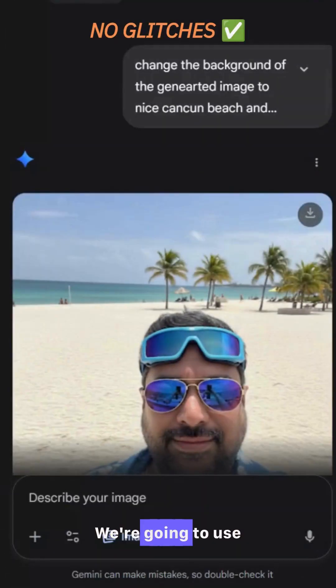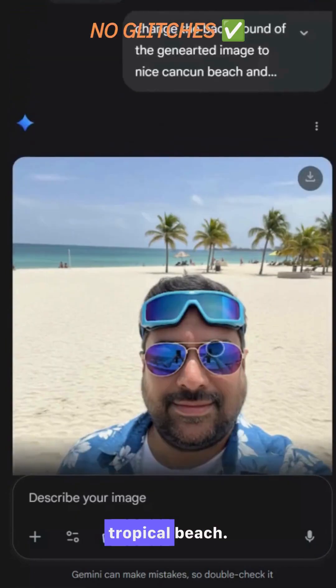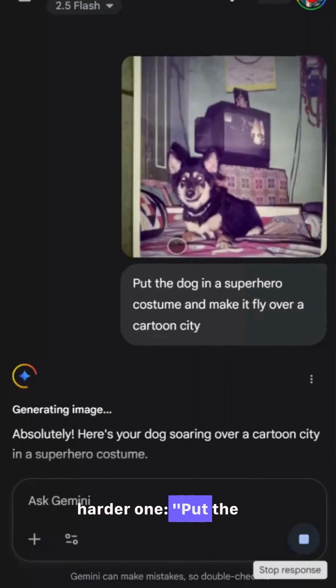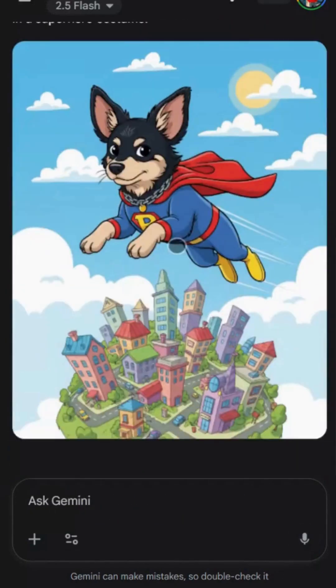Watch this. We're going to use a simple prompt: change the background to a tropical beach. But what about consistency? That's what this model is built for. Now let's try a harder one: put the dog in a superhero costume and make it fly over a cartoon city.